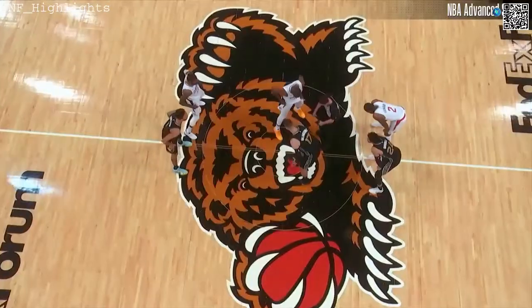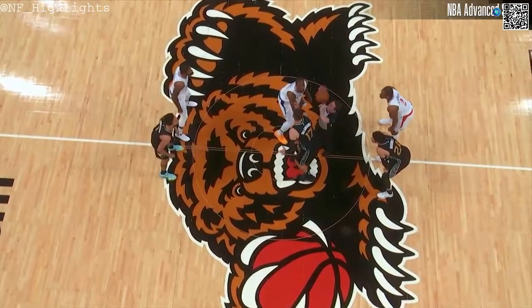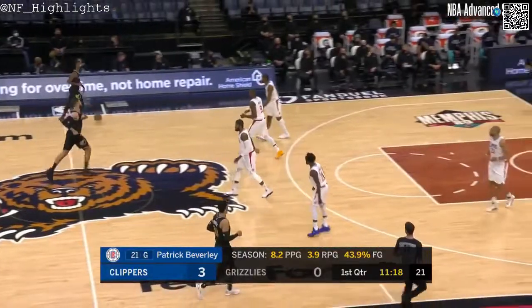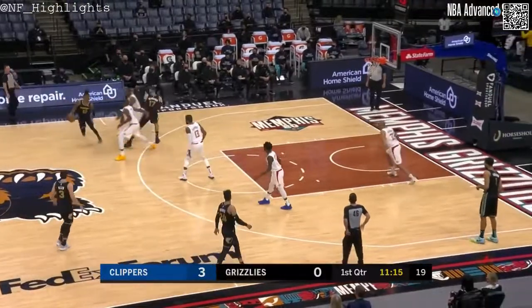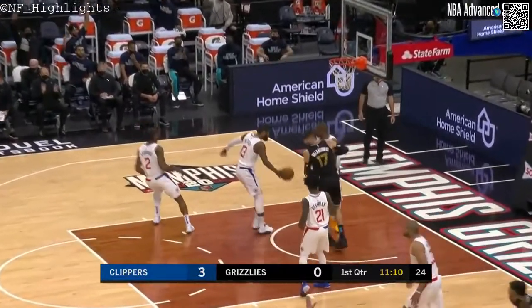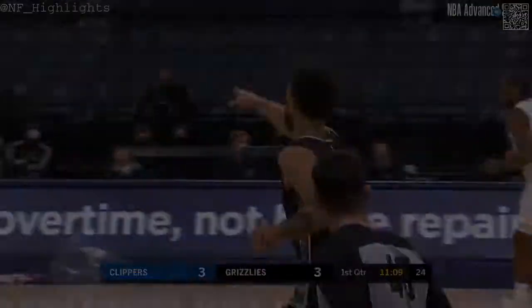Grizzlies wearing their city edition Isaac Hayes inspired uniforms. It's about the possessions — the Grizzlies need to get clean, good looks on their possessions so that they can set up their defensive transition. Kyle Anderson responds with a three.